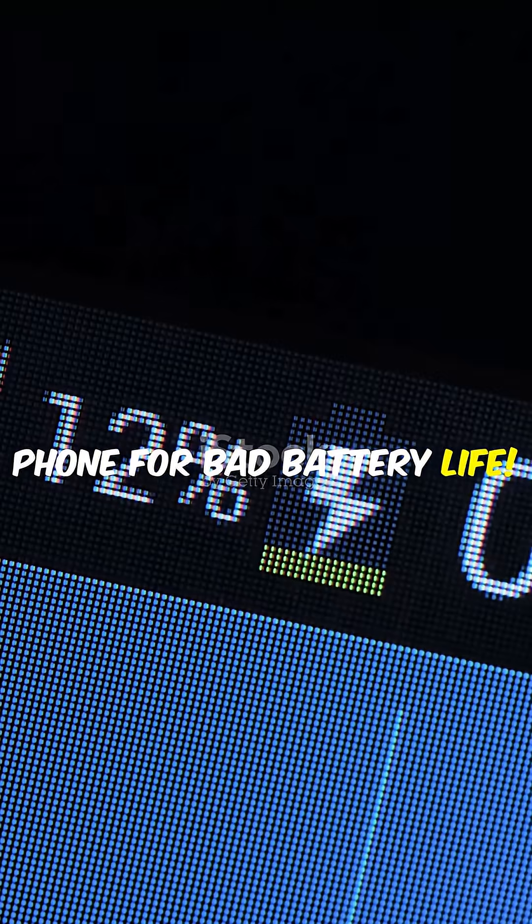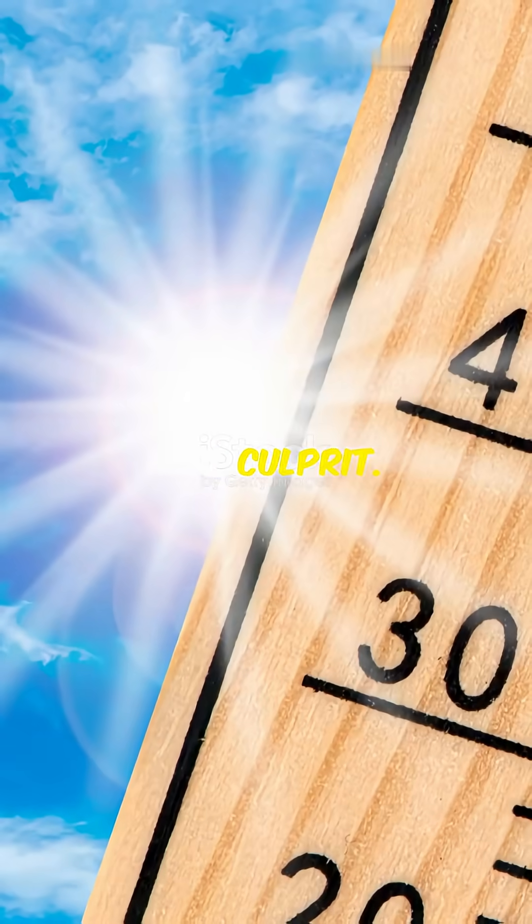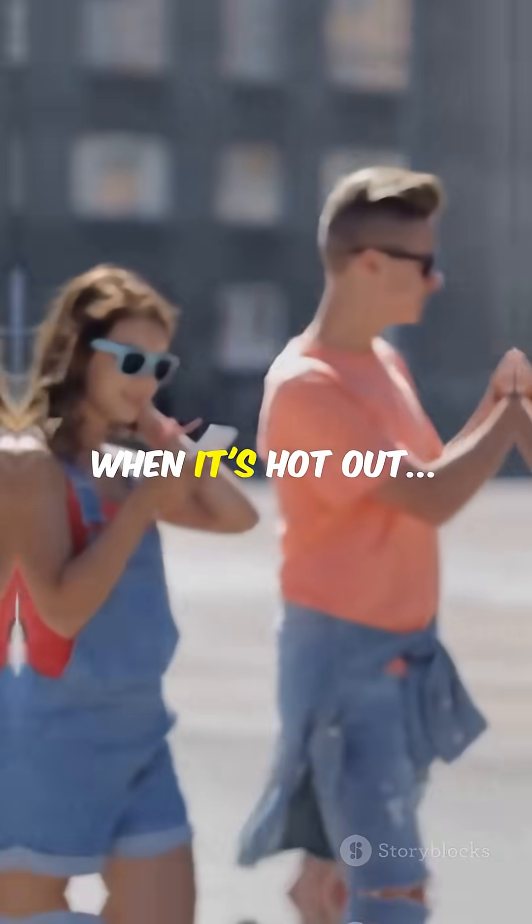Stop blaming your phone for bad battery life. Summer heat is the real culprit. Here's why your battery drains faster when it's hot out.